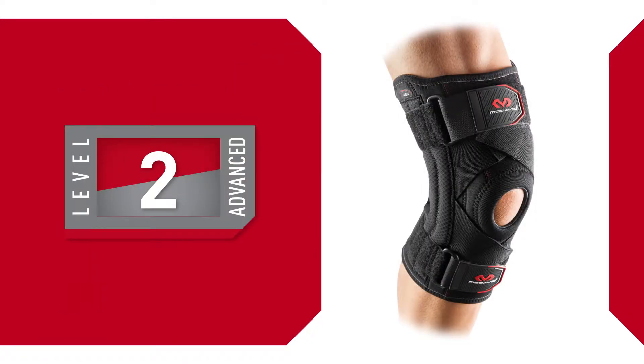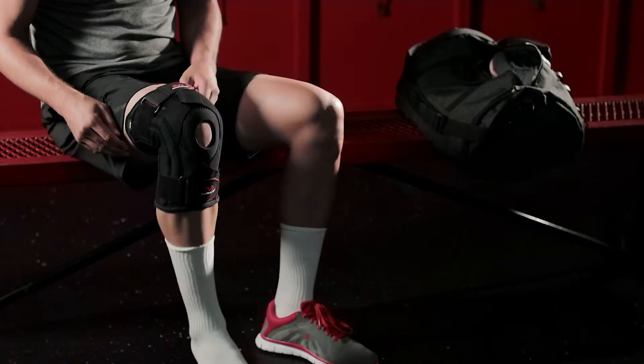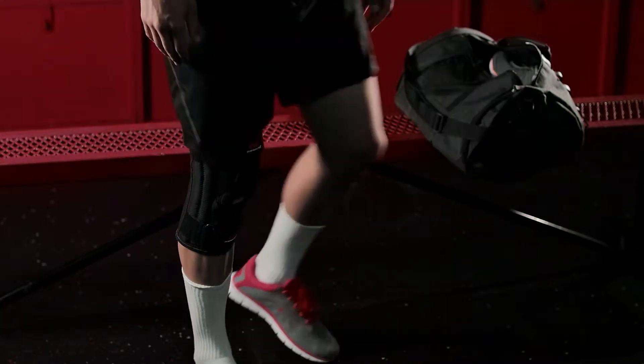Advanced Level 2 is best for minor to moderate ligament instabilities, swelling control, and sprain recovery, plus pain relief from chronic conditions. Essential components are compression plus targeted support.